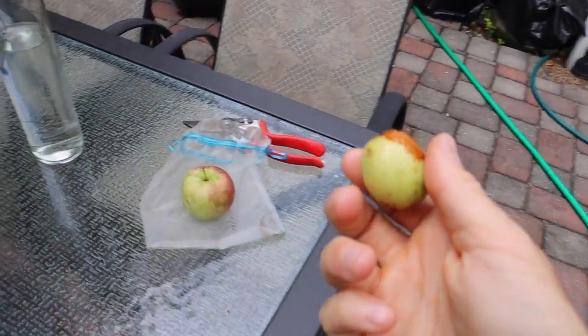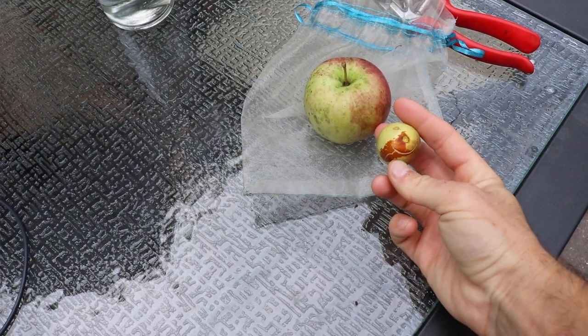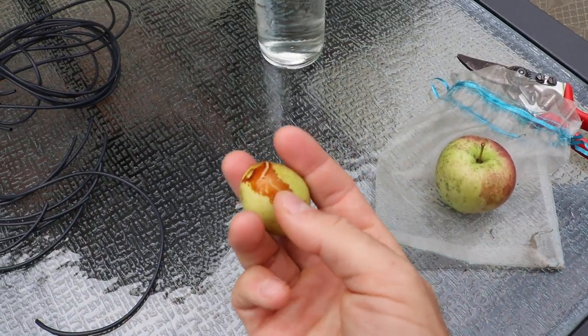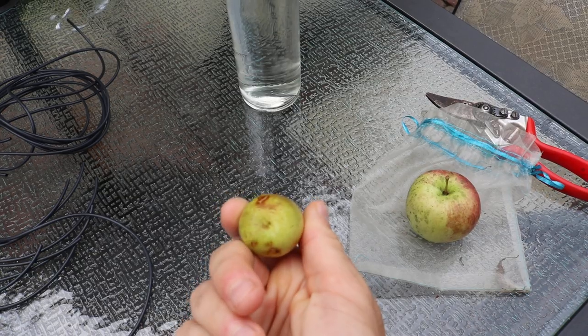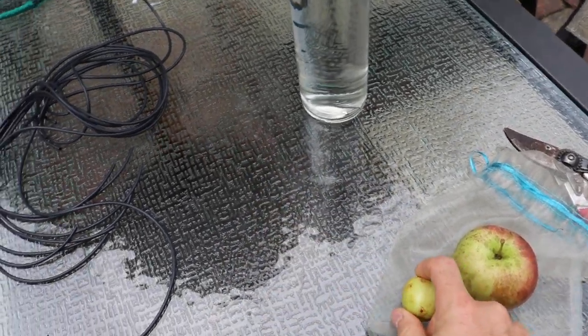Kind of do two birds with one stone, something a little different. I think this will be a nice little interesting video. You can see here's that redness that's really starting to form now. And eventually the whole thing will turn red and shrivel up.